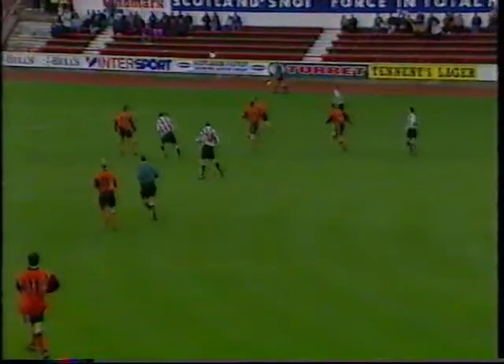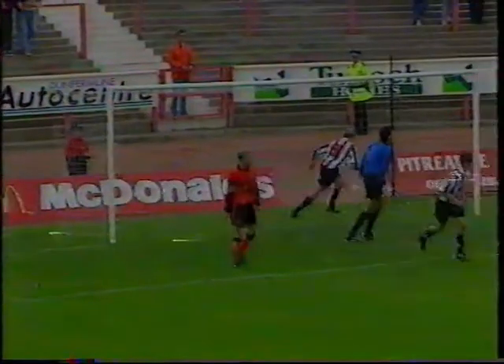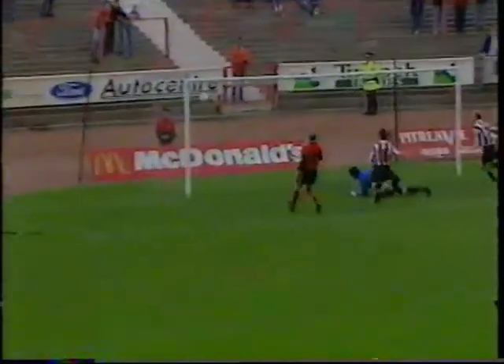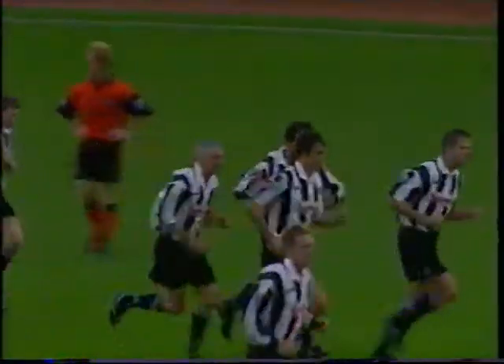All changed now in the second half. Bert Payton's team coming out with the win behind them and they look like a different side. Andy Smith with the goal — East End Park's top marksman angling his header past Sieb Dijkstra. The comeback is on. Sergio Diarte's ball into the danger area wasn't dealt with by United's defence, Hamish French scoring against his old side.